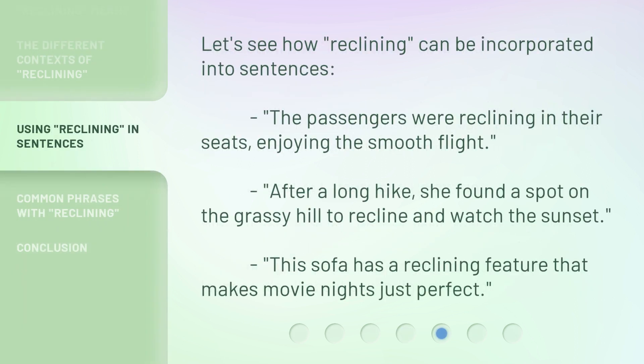Let's see how reclining can be incorporated into sentences. The passengers were reclining in their seats, enjoying the smooth flight. After a long hike, she found a spot on the grassy hill to recline and watch the sunset. This sofa has a reclining feature that makes movie nights just perfect.